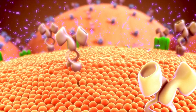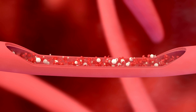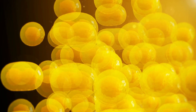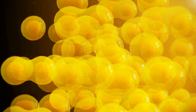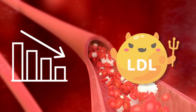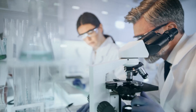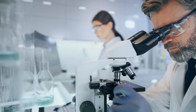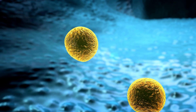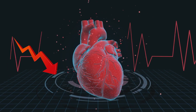Beta-glucan binds to bile acids, preventing them from being reabsorbed into the bloodstream. This way, the liver has to use more cholesterol from the bloodstream to make new bile acids. Ultimately, this process helps to reduce the amount of LDL cholesterol in the blood. Many studies show that consuming oats regularly can significantly reduce bad cholesterol levels, leading to a lower risk of cardiovascular diseases.